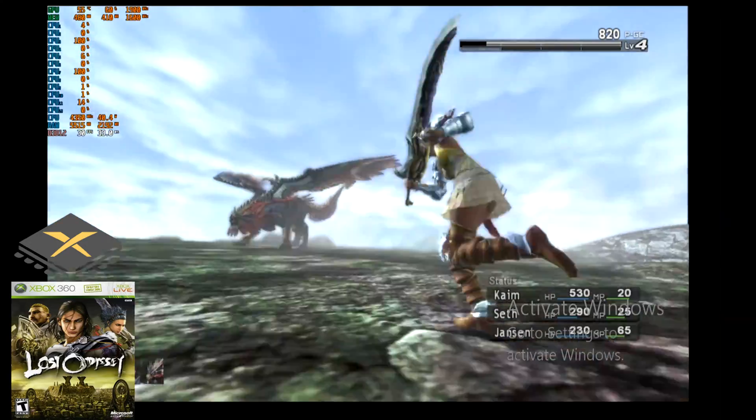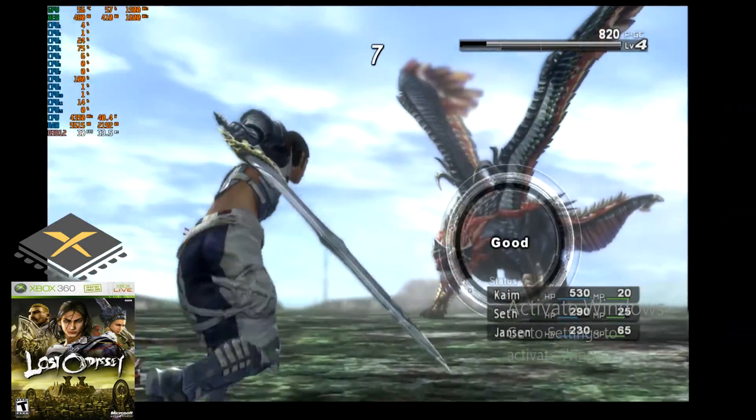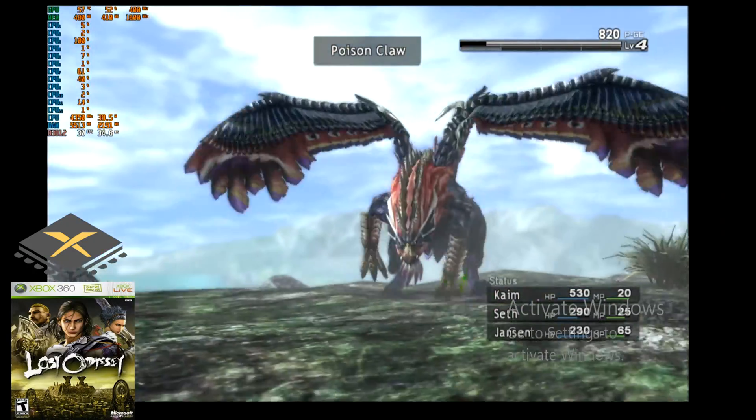Finally I tried out Xenia Canary and like the other emulators it has been a pretty good experience. I did run into an issue with running Red Dead Redemption, which I believe may have something to do with the current version I was using.